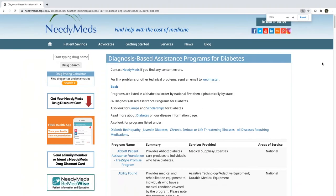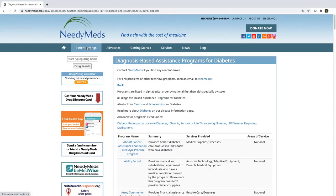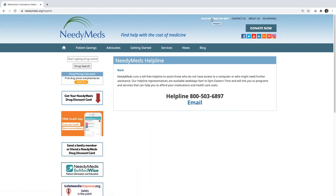We have a bunch of other categories as well, and I hope at this point you have a sense of how to navigate NeedyMeds.org. If you need assistance, you can always reach out to our call center counselors at 1-800-503-6897. We're open Monday through Friday, 9 a.m. to 5 p.m. Eastern time, and we do have Spanish-speaking counselors.